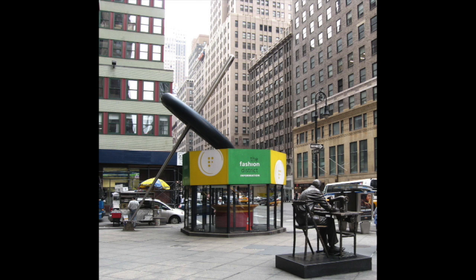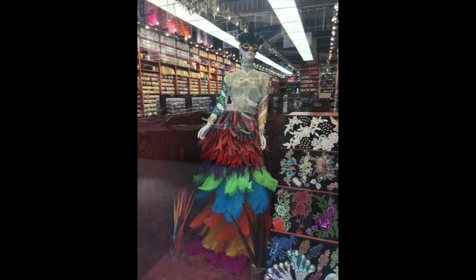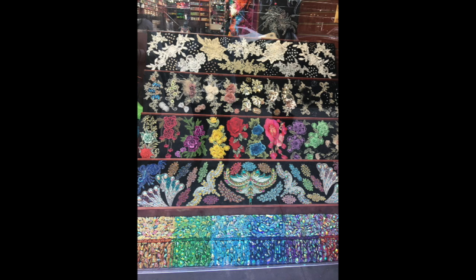Now, as we know, there is a fashion district that is world famous in New York City, and I popped into this place called High Feathers and Trims. I can't pronounce it, but it's wonderful. And I was drawn in immediately by these rhinestones and gems, but when I got inside the store, I found all kinds of things.